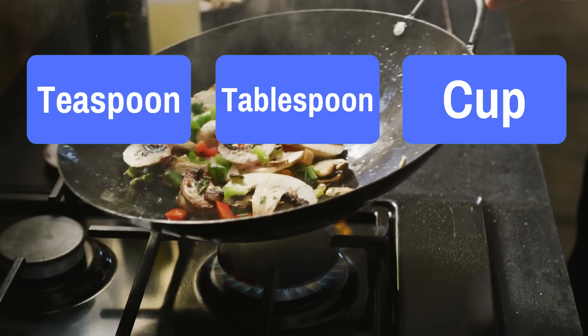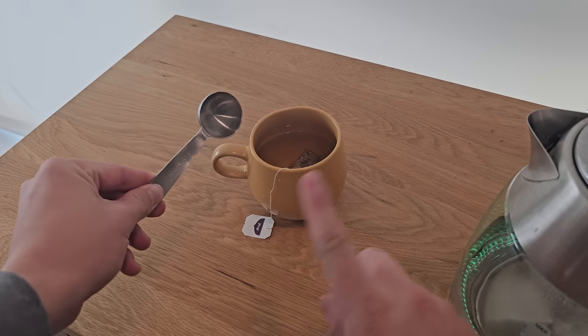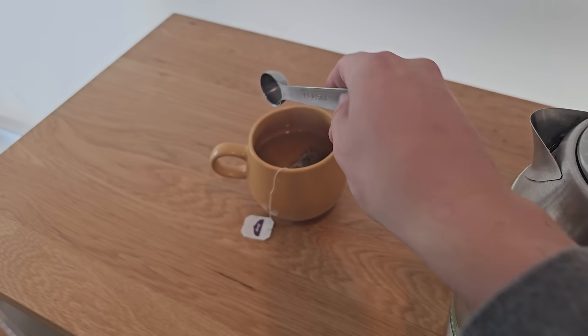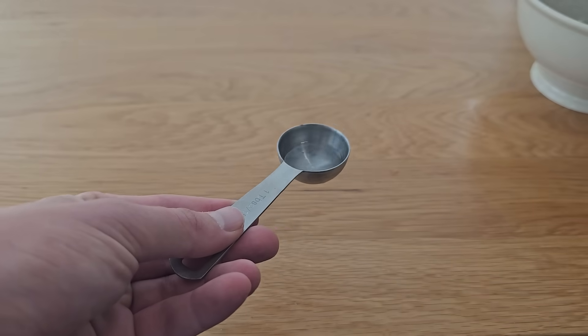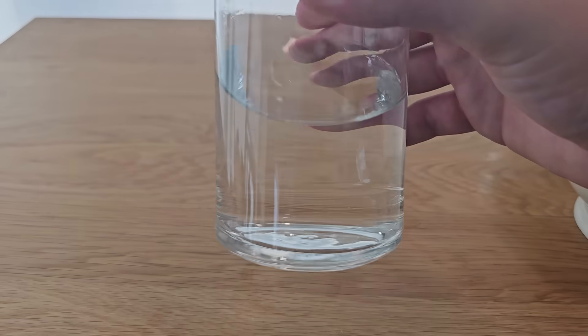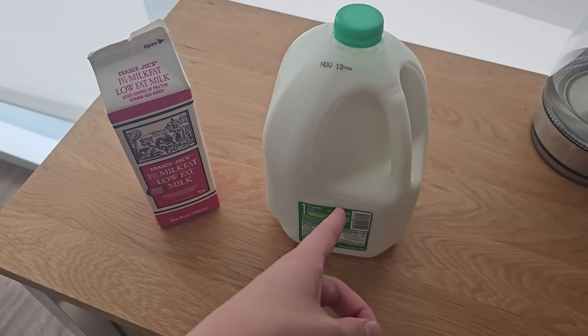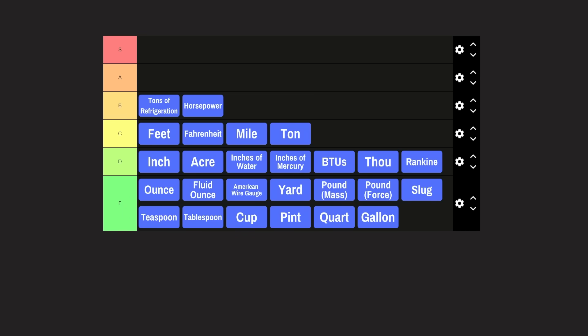Last up: teaspoon, tablespoon, cup, pint, quart, and gallon. I grouped all of these together because they're most often used in cooking and are really intuitive. You wouldn't use a big spoon like this for tea — you'd use it at the table, as a tablespoon. For tea, you'd use a smaller spoon: a teaspoon. There are three teaspoons in a tablespoon, a cup is 16 tablespoons, then there's two cups in a pint, two pints in a quart, and four quarts in a gallon. I hate them all, so F tier. And there you have it — my final tier list. I definitely spent way too long on this video, but I hope you enjoyed hearing some of the interesting backstories. If you enjoyed this video, please hit the like button and share it with anyone who might be interested. If you're new to my channel, I'd love for you to check out some of my other videos. Thanks for watching to the end, and I'll see you next time.